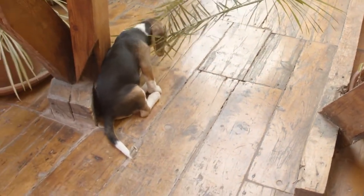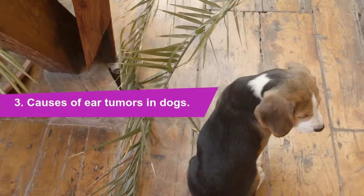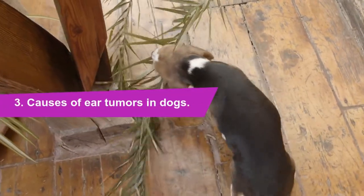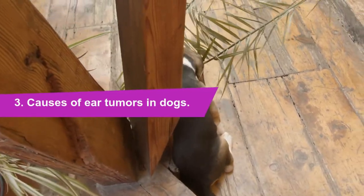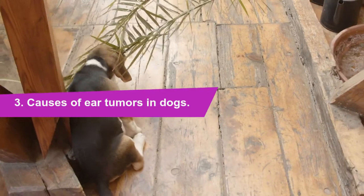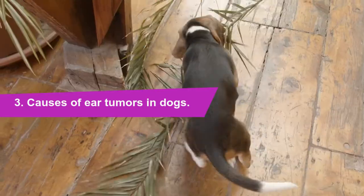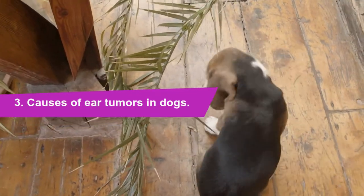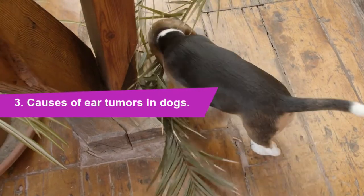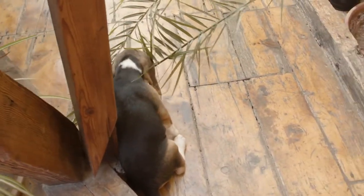Number 3: Causes of ear tumors in dogs. Experts aren't sure what causes ear tumors, but there are several risk factors: dogs with large floppy ears — such as Cocker Spaniel, Beagle, Golden Retriever, etc. — a history of multiple ear infections including external otitis, internal otitis, and otitis media, long-term inflammation of the ear canal, repeated infestations of ear mites, and thickening of the ear wax for any reason, usually unknown.